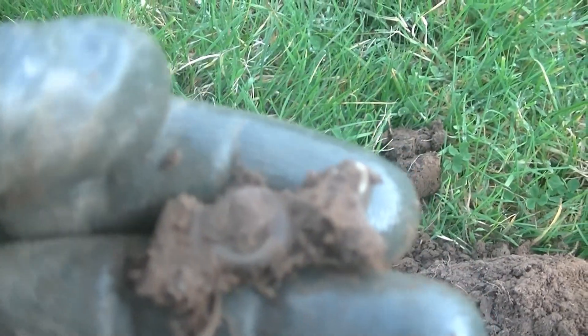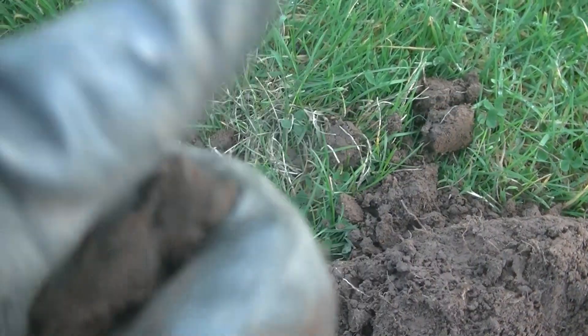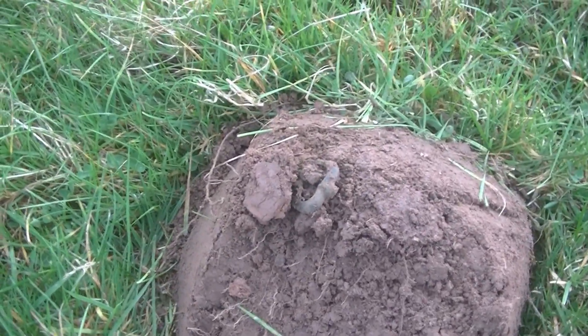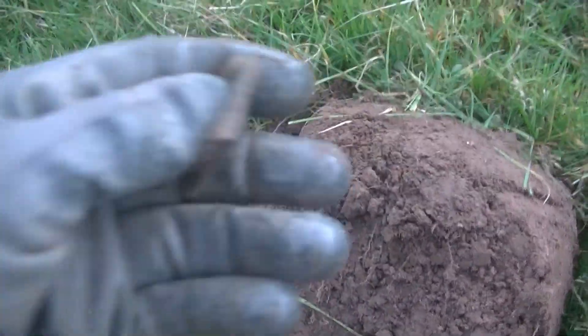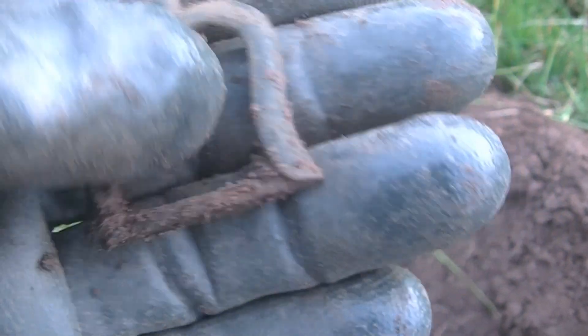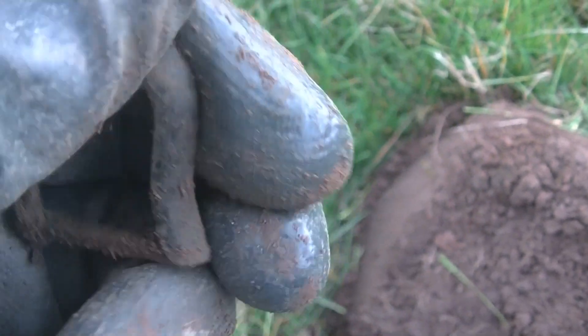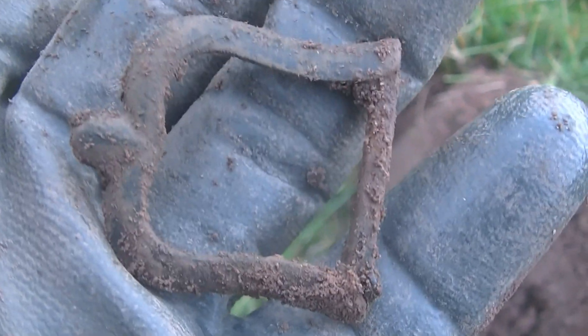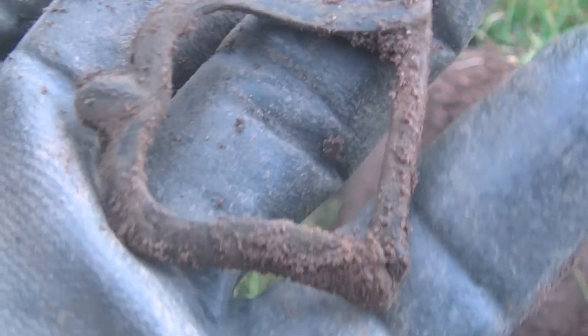That's just popped out. Don't know what that is. Oh, pretty old buckle there I think. Not looking bad at all — fifteen hundreds, sixteen hundreds. I don't know. How do I know? Right, let's go find some more buckles.